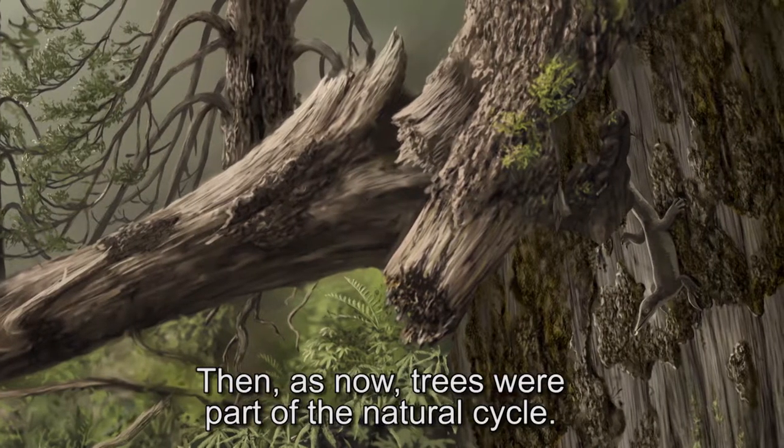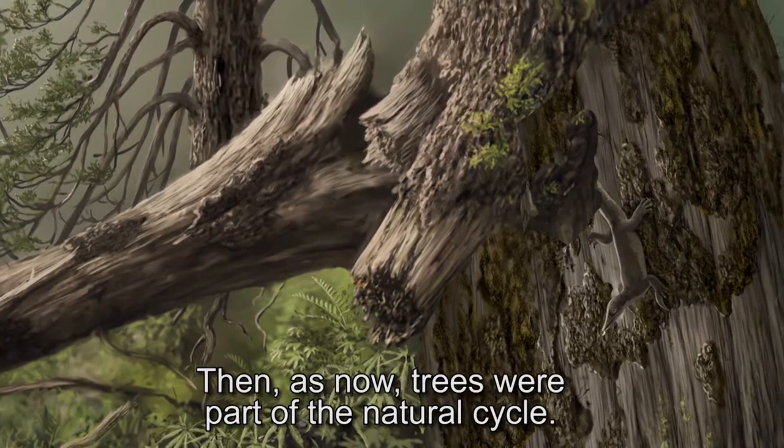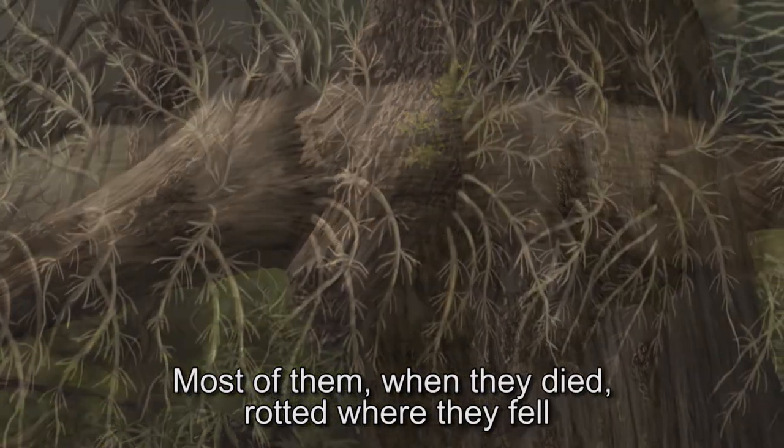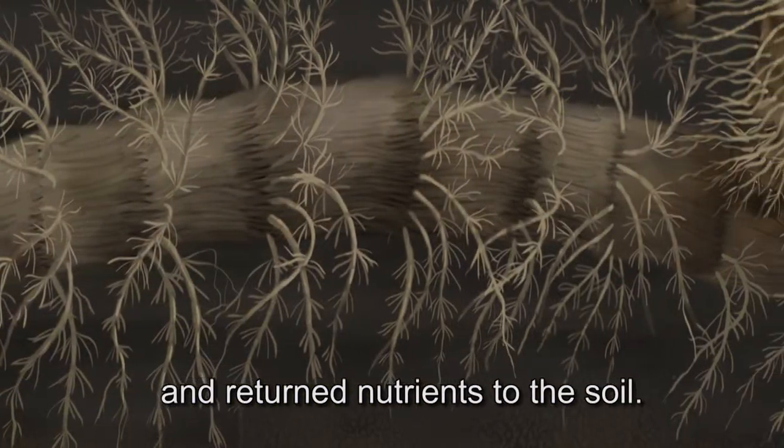Then, as now, trees were part of the natural cycle. Most of them, when they died, rotted where they fell and returned nutrients to the soil.